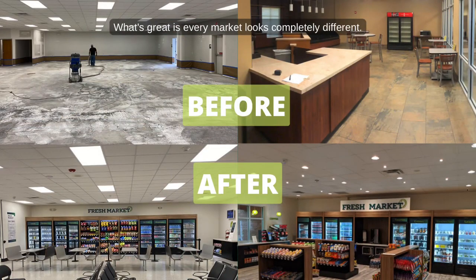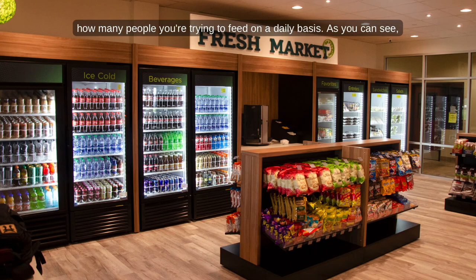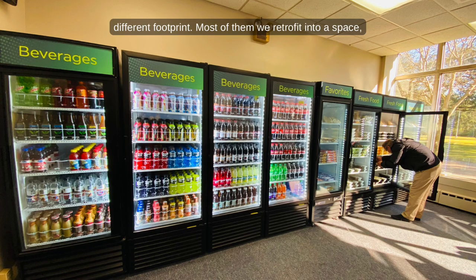What's great is every market looks completely different. It all depends on what kind of space you have, where it is, and how many people you're trying to feed on a daily basis. As you can see with these pictures, every single market has a completely different footprint.